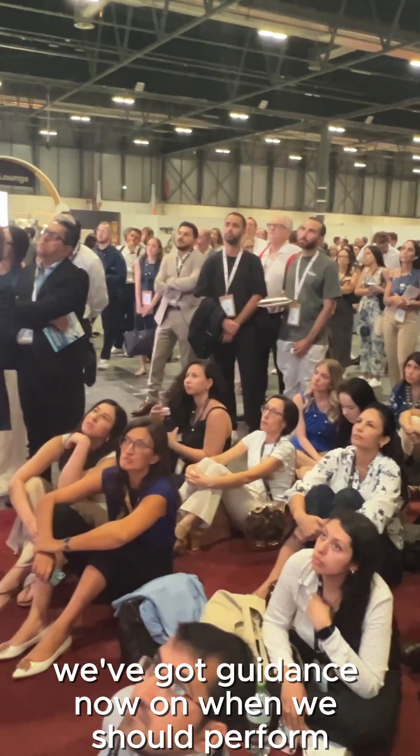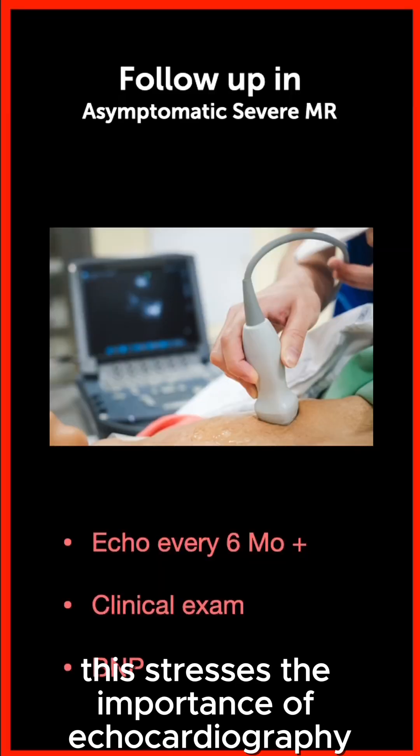We now have guidance on when we should perform a follow-up study in asymptomatic severe mitral regurgitation — every six months. This stresses the importance of echocardiography in the assessment and management of mitral regurgitation.